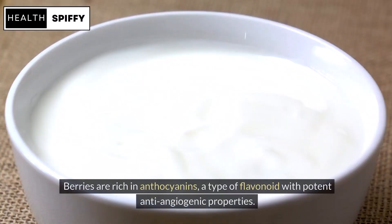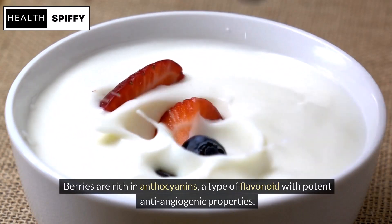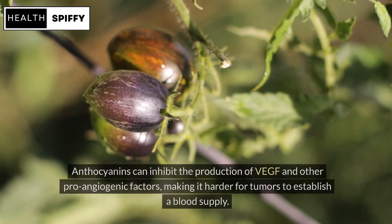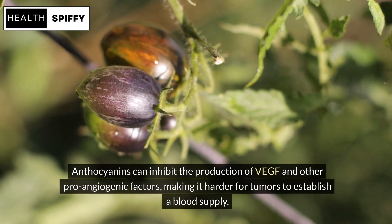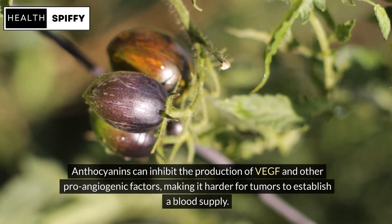Berries are rich in anthocyanins, a type of flavonoid with potent anti-angiogenic properties. Anthocyanins can inhibit the production of VEGF and other pro-angiogenic factors, making it harder for tumors to establish a blood supply.